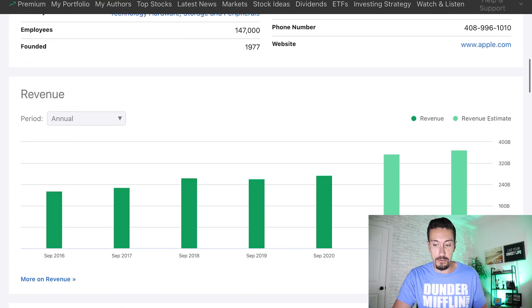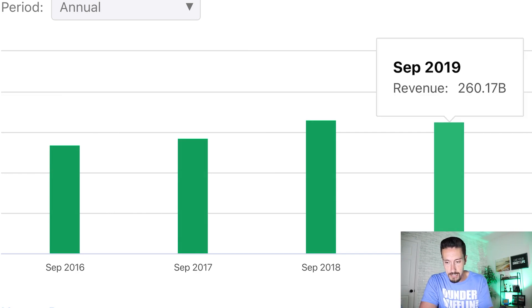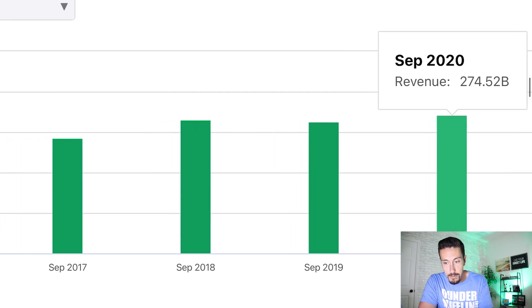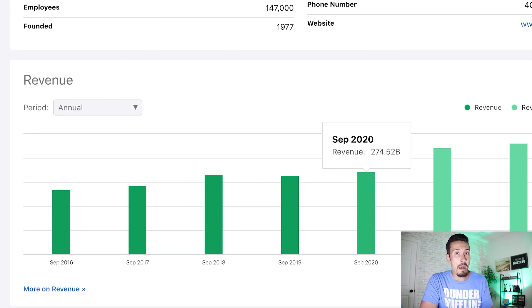Smart step number five is revenue growth. For revenue growth, I go back to Seeking Alpha — it's located right above the earnings per share chart. What I'm looking for is generally an upward trend over time. I focus on annual, not quarterly — every year, is the company I'm interested in growing its revenue? For Apple, back in September 2016 they had $215 billion in revenue, followed by $229 billion, then $265 billion, $260 billion — it went down a little in 2018 and flattened in 2019, then increased in 2020. Looking from September 2016 at $215 billion to $274 billion currently, Apple gets a green light — that's increasing overall revenue.